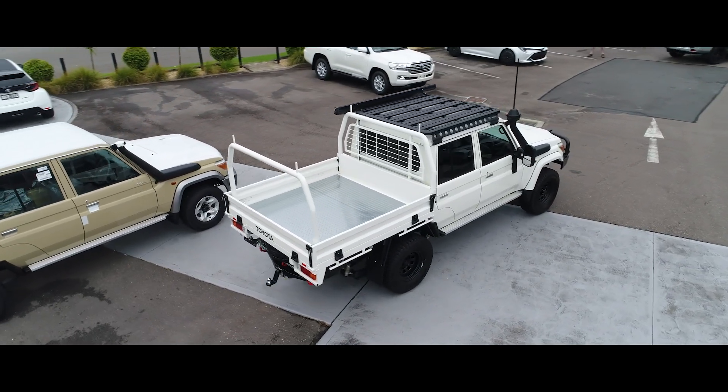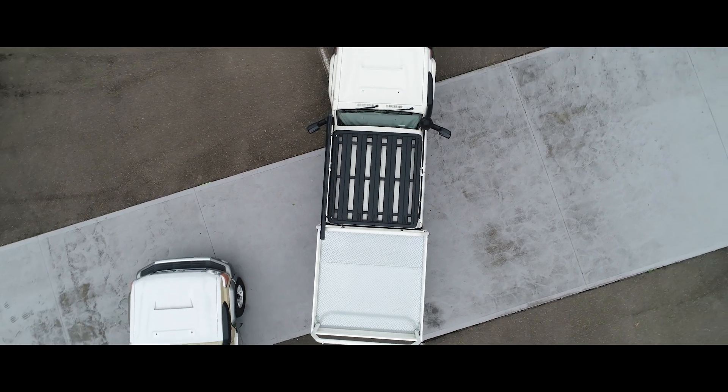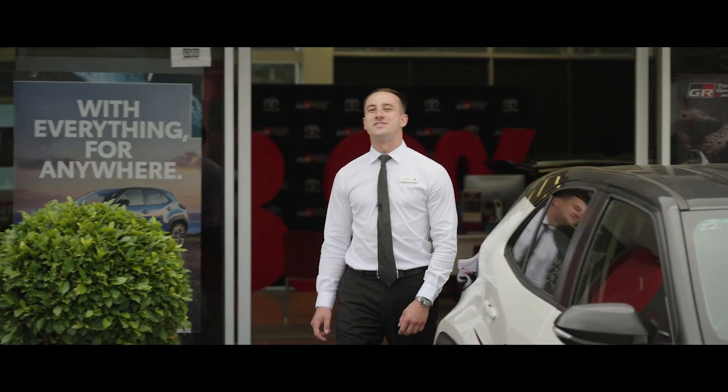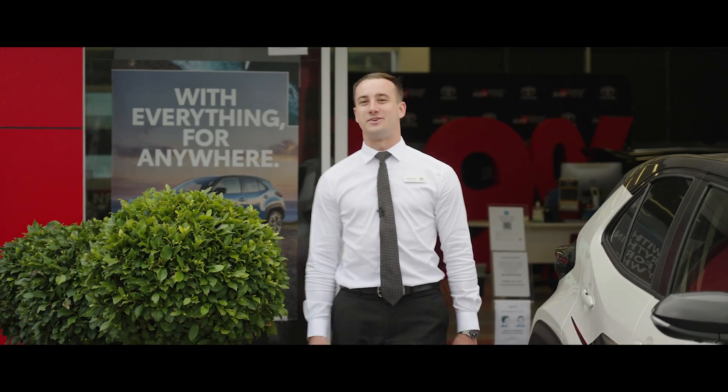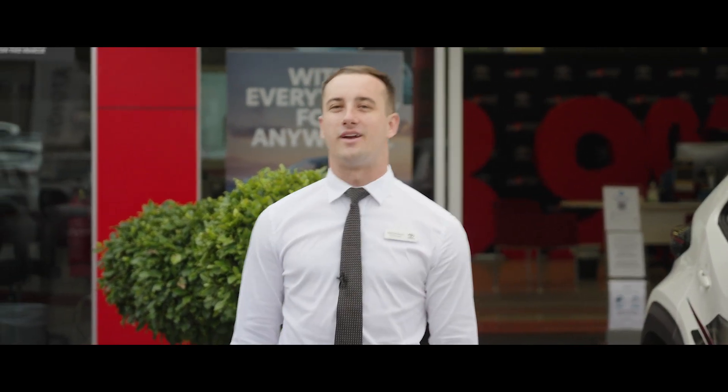The LC70 is packed with the latest safety gear, including ABS and brake assist, vehicle stability control, hill start assist control and traction control. Thank you for joining us. For any questions or to book a test drive, please feel free to contact one of the team today.